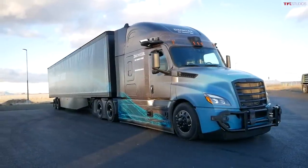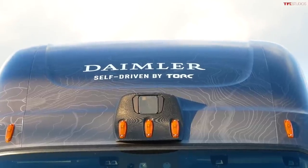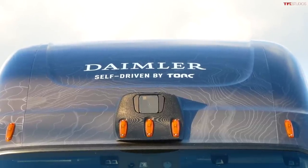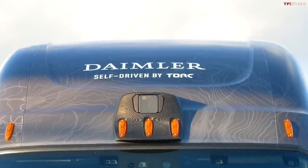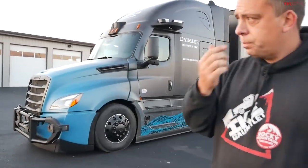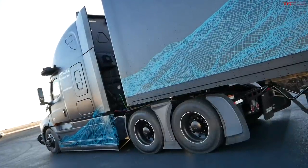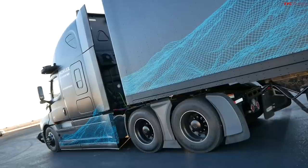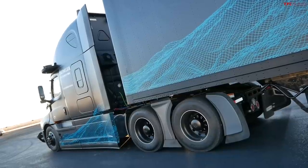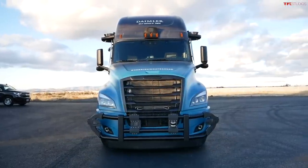Currently in production, there are no trucks with Level 3 or Level 4 autonomy built into them. The trucks are currently operating at Level 2, which is what they call Detroit Assurance 5.0 — basically adaptive cruise control, start-stop, and lane departure warning system using radar and cameras.